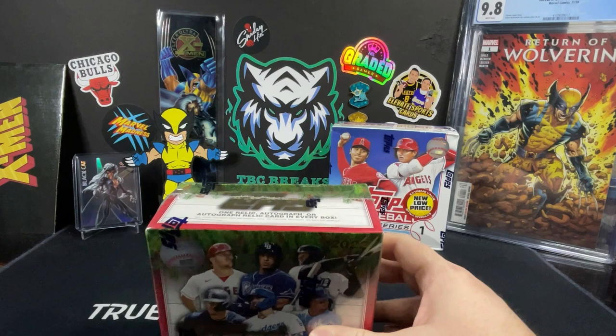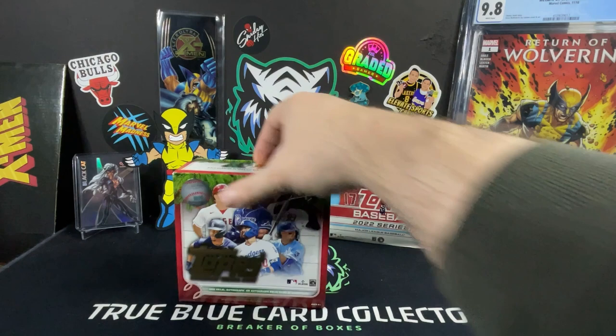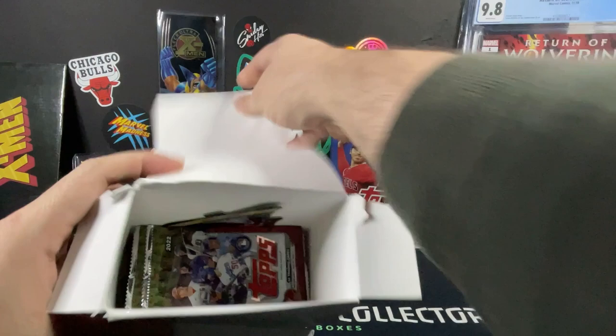Obviously you can get one relic more times than not. Autographed cards are possible, and of course you're going to get probably one to two image variations per box. Like I said, about 50-50 mix on your rookies and your vet cards.